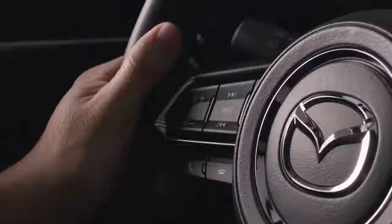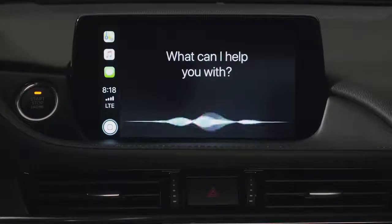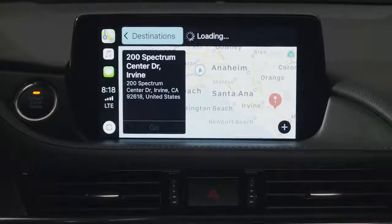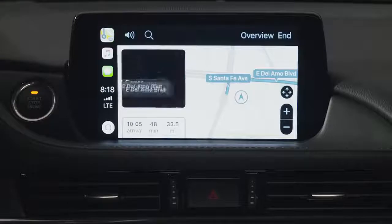Now let's say you have a specific address you'd like to go to. You can use Siri to input the destination. Take me to 200 Spectrum Center Drive, Irvine, California. Getting directions to 200 Spectrum Center Drive, Irvine. Select the correct option and Apple Maps will determine a route for you.